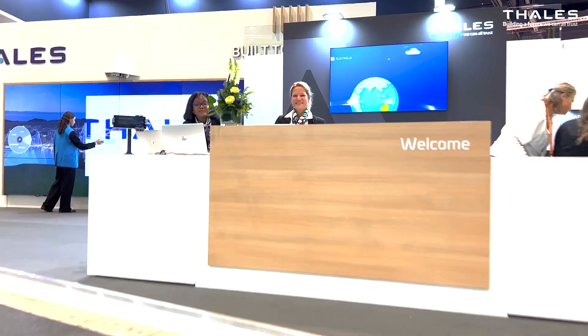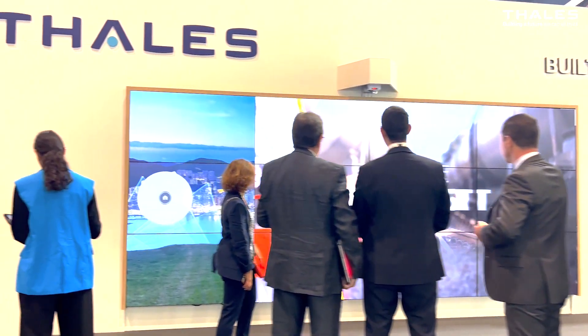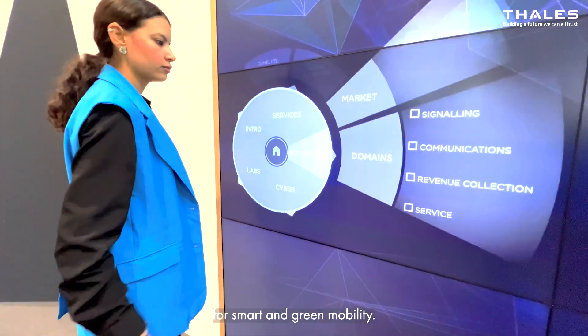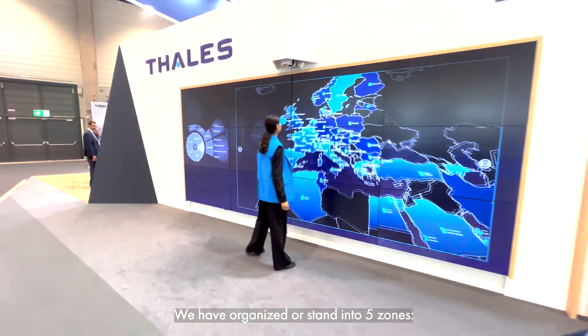Hello and welcome to the Thales booth at Innotrans 2022. We are thrilled to reconnect in real life with our customers and visitors. This year, we are excited to showcase many of our latest innovative solutions for smart and green mobility. We've organized our stand in five zones: built to deliver, built to adapt, built for all, built to last, and built today for tomorrow. Follow me to know more.